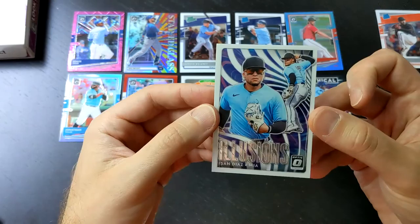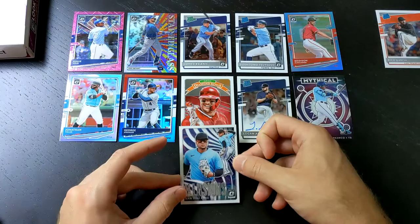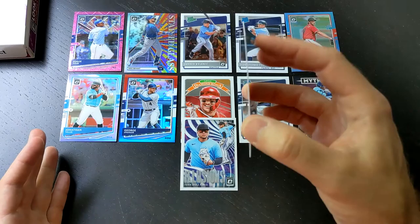We've got a holo of Jonathan VR. And last but not least, we've got ourselves an Isan Diaz Rookie Illusions card. Isan Diaz — probably not the best Diaz on Miami. Keep an eye out for Lewin Diaz when you guys get a chance. So that is just three packs, folks — we got only one base card and a bunch of prisms, autos, and rated rookies.